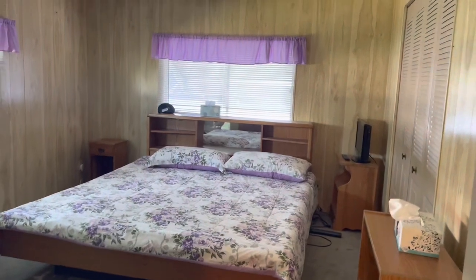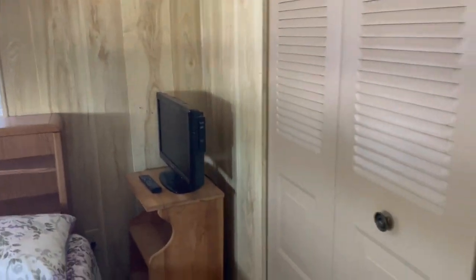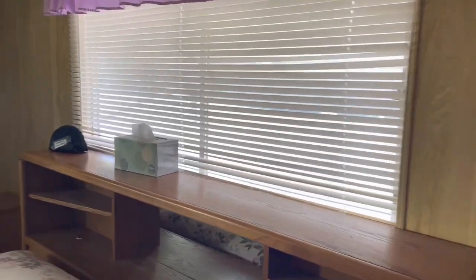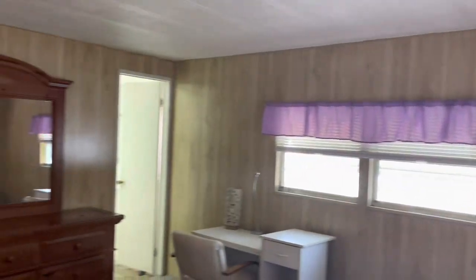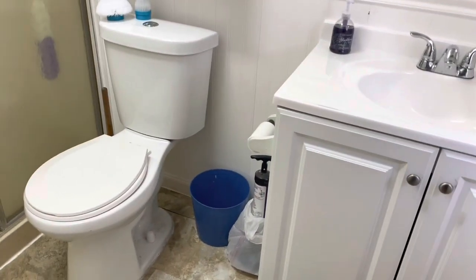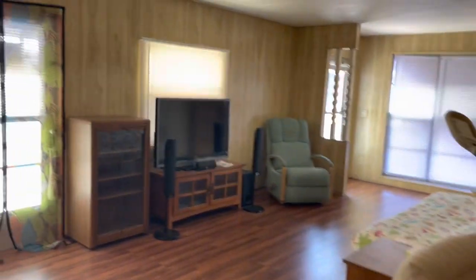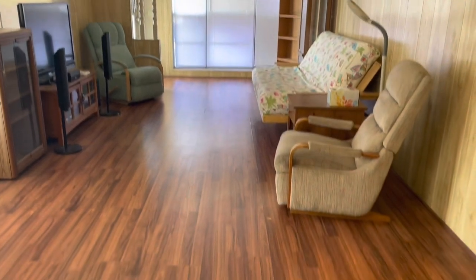And then your main bedroom — queen-size bed. There are big closets, plenty of storage. New vanity and new toilet. In your main bathroom there's a walk-in shower with newer faucets. This home is very big — 960 square feet, so it's a lot bigger than a lot of the mobile homes that we deal with.